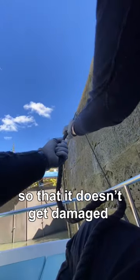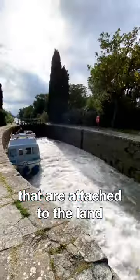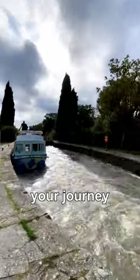It's important to keep your boat close to the side of the chamber so that it doesn't get damaged in the process. You usually do that by loosely holding on to ropes attached to the land. When the water reaches the same level as the canal ahead, the gates open once again and you can continue your journey.